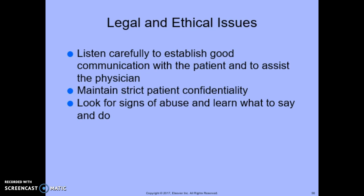Regarding legal and ethical issues, it's important to listen carefully, establish good communication with the patient, assist the physician, and maintain strict patient confidentiality — we always follow HIPAA. Look for signs of abuse and know what to say and do; if we suspect abuse, it's our duty to communicate with the physician and ensure it is followed through. Even patients who show no signs of abuse should be asked whether they have ever been in an abusive relationship, if verbal arguments ever become physical, if their partner acts differently when drinking or using drugs, and if the partner is overprotective and jealous.